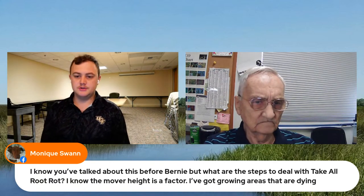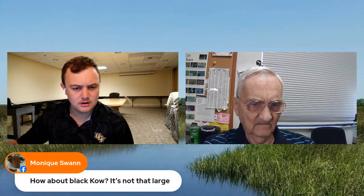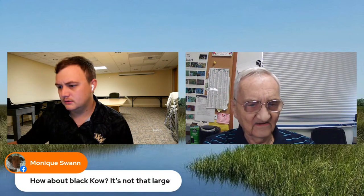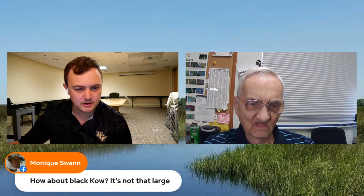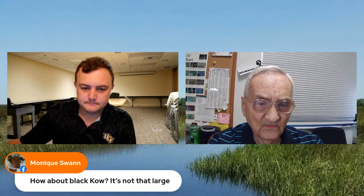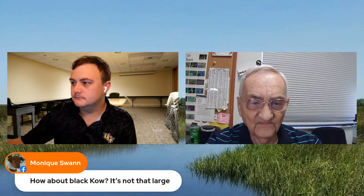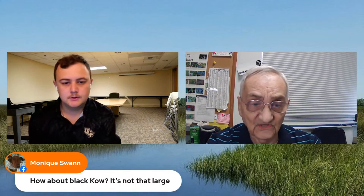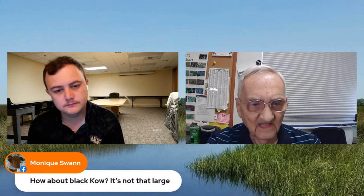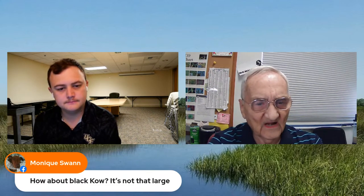Monique also asked about Black Cow, which is a powderized cow manure fertilizer. That goes back to the fertilization issue — it's not going to solve the fungal problem. Once you know take-all is present, you really need to treat at least once a year to prevent it, because every time the lawn gets stressed, you'll be back in the same situation.